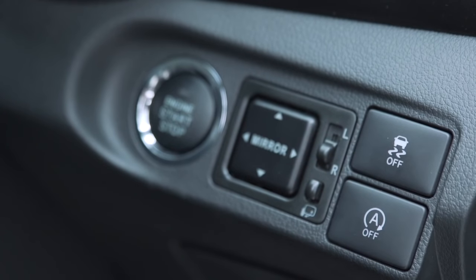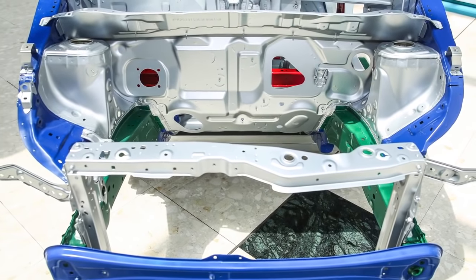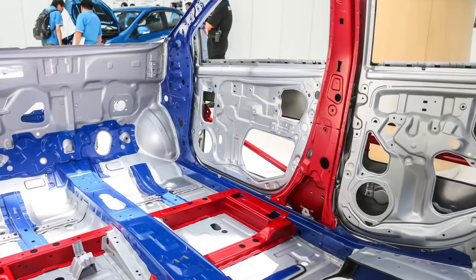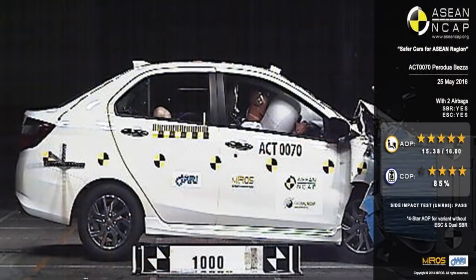Safety-wise, it's another step forward for Perodua, with ABS now offered on all variants. The top 1.3 Advanced also gets the brand's first electronic stability control system, along with traction control and hill-start assist. The top model qualifies for a full 5-star ASEAN NCAP safety rating, while the rest get 4 stars.